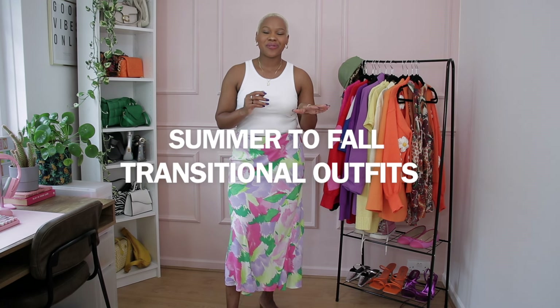Hello friends, welcome back to the channel. Today I'm going to be sharing summer to fall transitioning outfits. I'm going to be focusing on a lot of my most worn summer outfits and showing you how I transition them from summer to fall, and hopefully give you some inspiration as to how you can do the same for your closet, because everything I'll be showing is things that you already have in your wardrobe. So you don't need to buy anything new — you just need to get a little bit creative with your styling.